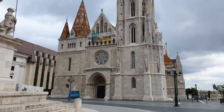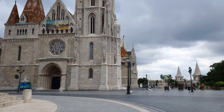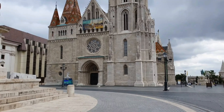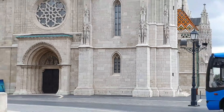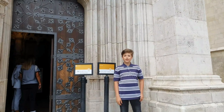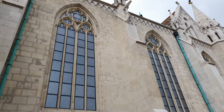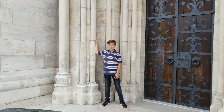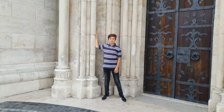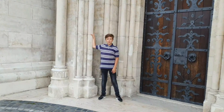One of our greatest churches from the historical past is the Matthias Church, better known as the Church of the Assumption of the Blessed Virgin Mary in Budapest. The construction of the church began in 1200, then underwent several transformations over the centuries. Its façade is decorated with rich motifs, sculptures, and reliefs.